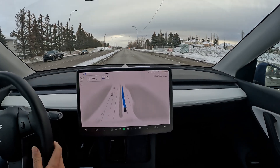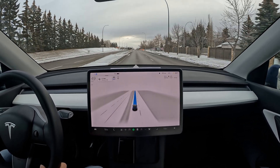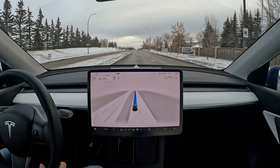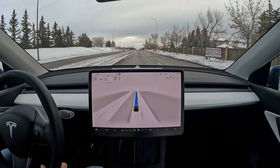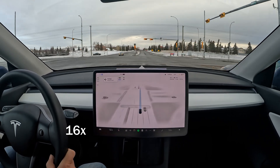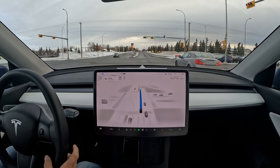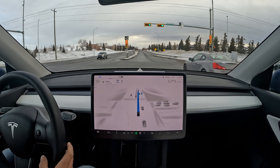That was a nice turn. We'll skip ahead to the next traffic light — it's a clear road so there shouldn't be many issues. I did have to tap the accelerator on the green light though, as it did not take off on its own.